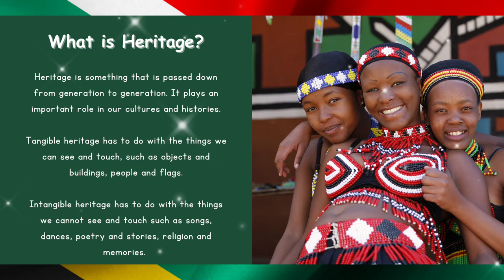So what is heritage? Heritage is something that is passed down from generation to generation. It plays an important role in our cultures and histories. Tangible heritage has to do with the things we can see and touch, such as objects and buildings, people and flags.